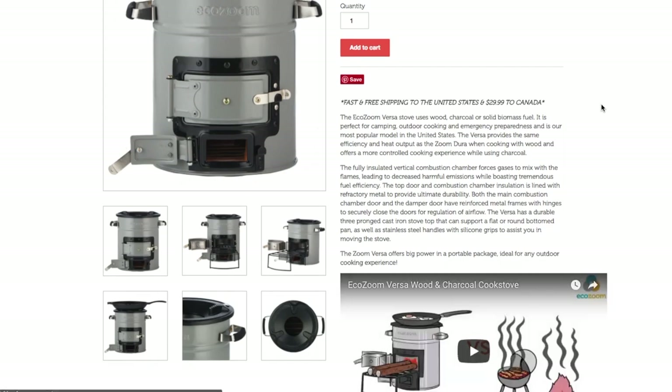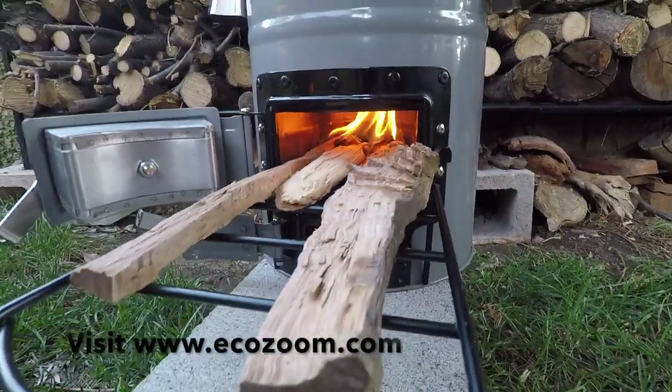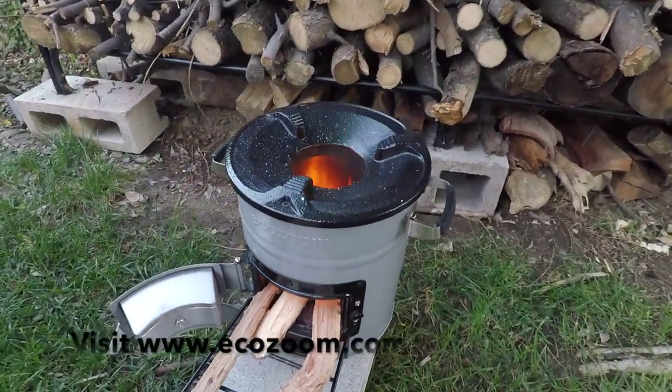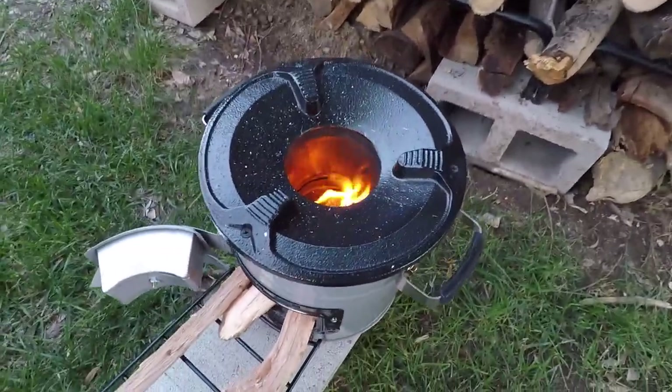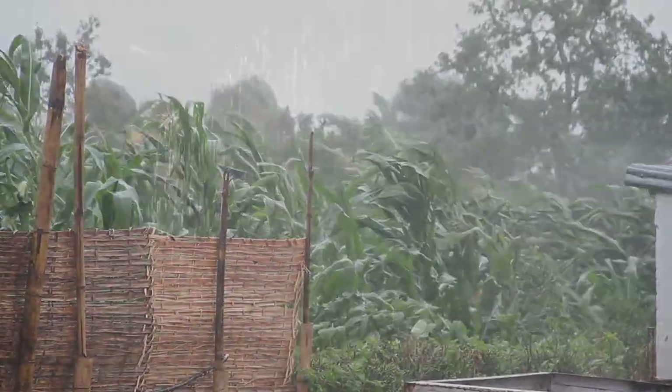Thanks to EcoZoom for providing the sponsorship to create this video. EcoZoom has a line of rocket stoves, among many other products, that are very useful after an emergency for cooking and boiling water. If you'd like to know more about their products, I'll put a link in the description section below. If you enjoyed this video, please click the like button, share on social media, and as always, please provide feedback in the comments section below, as I learn so much from the YouTube community. As always, be safe out there.